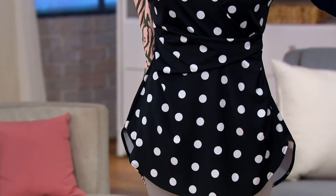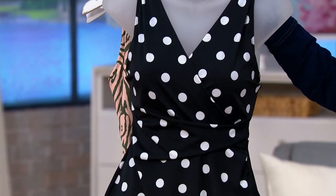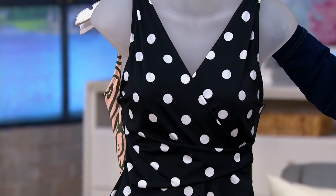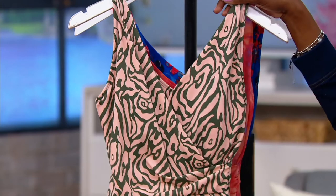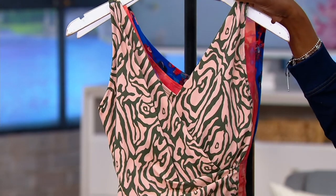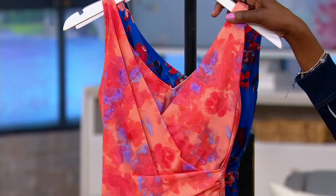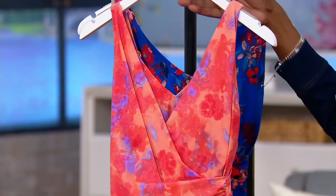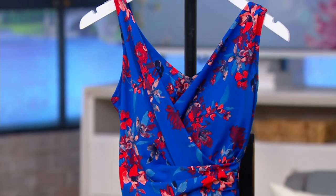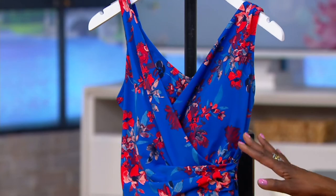So this is another option for you: the swim dress, priced at $59.98 — four payments of $15 to get this home. The black dot is a great retro, cute look. We have the olive zebra — isn't that fun, an unexpected pattern! I love this coral tie-dye; we know how popular tie-dye is in fashion this season. And then finally, your blue floral.